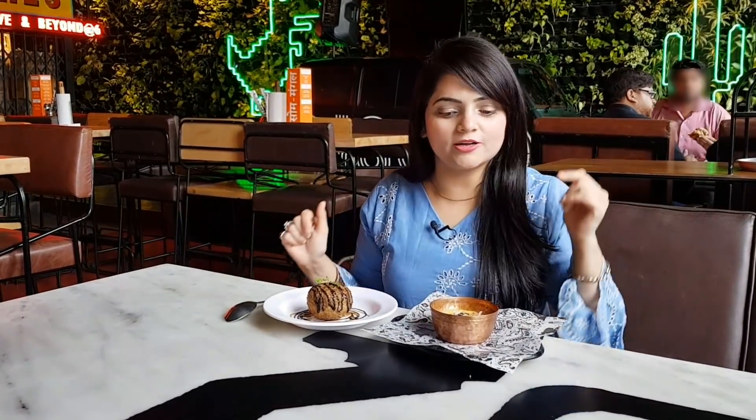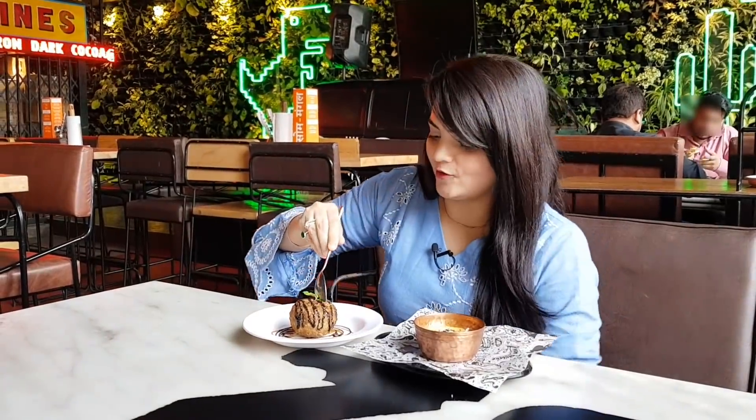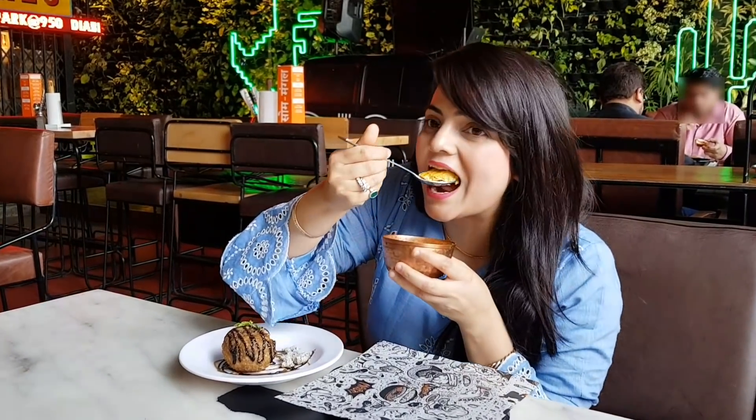It's dessert time! I ordered baked mango rasgulla from Goyla Butter Chicken, and fried ice cream from Hungry Chinese. The fried ice cream is very big and very crispy — inside they used sesame ice cream. The baked rasgulla has rabri in it and the mango is infused really well. This is actually an excellent choice. I enjoyed it!